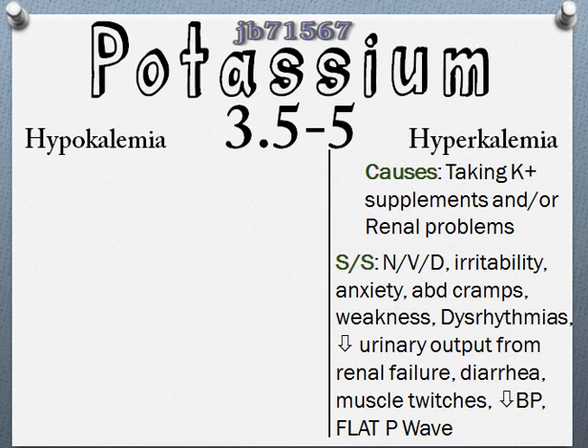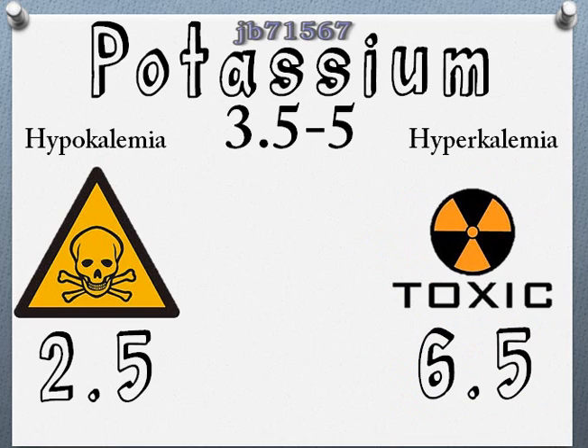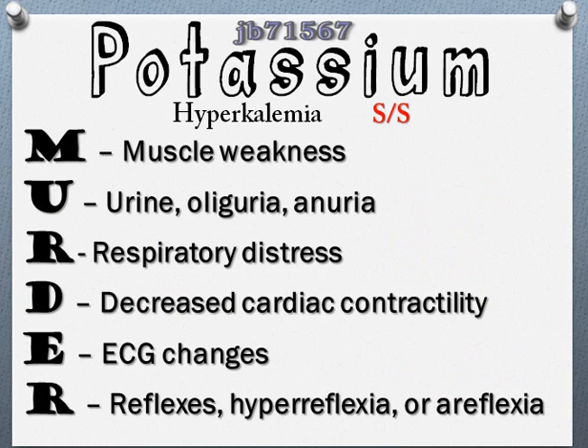If you have too much potassium — hyperkalemia — and the level gets up to 6.5, that is life-threatening. There's an acronym: MURDER. These are signs and symptoms of increased potassium. M for muscle weakness, U for urine — oliguria or anuria, R for respiratory distress, D for decreased cardiac contractility, E for ECG changes, R for reflexes — hyperreflexia or areflexia, which is flaccid.